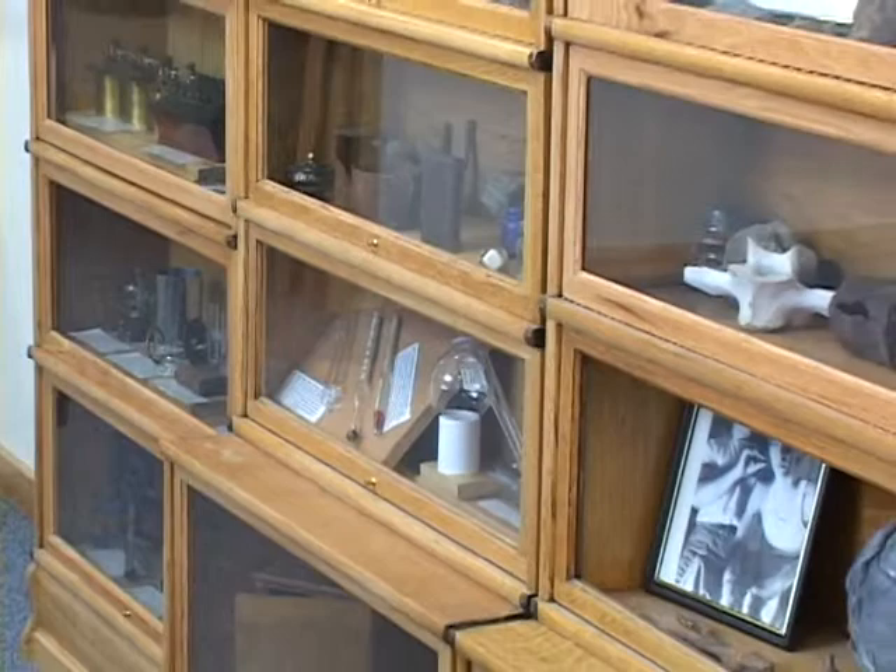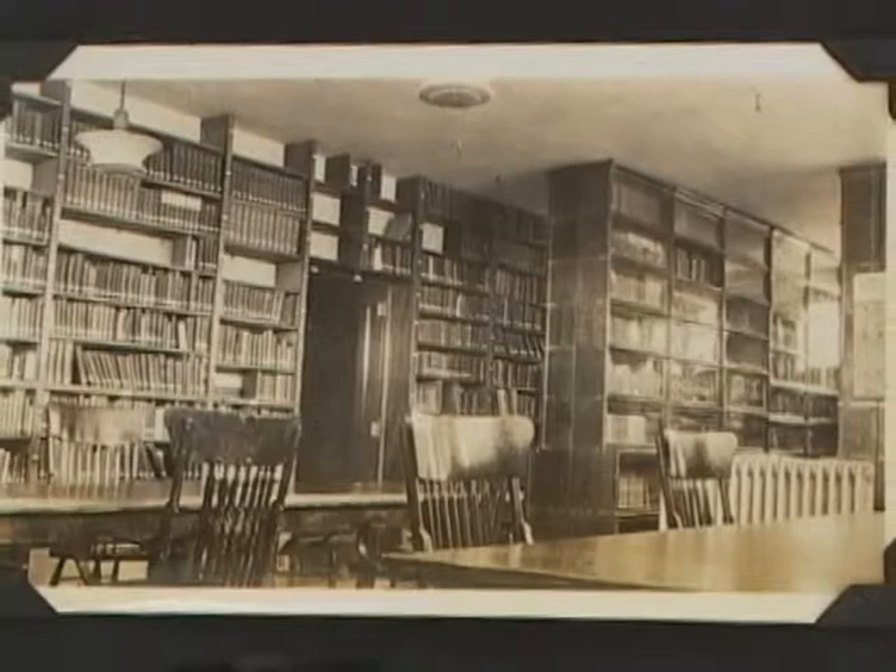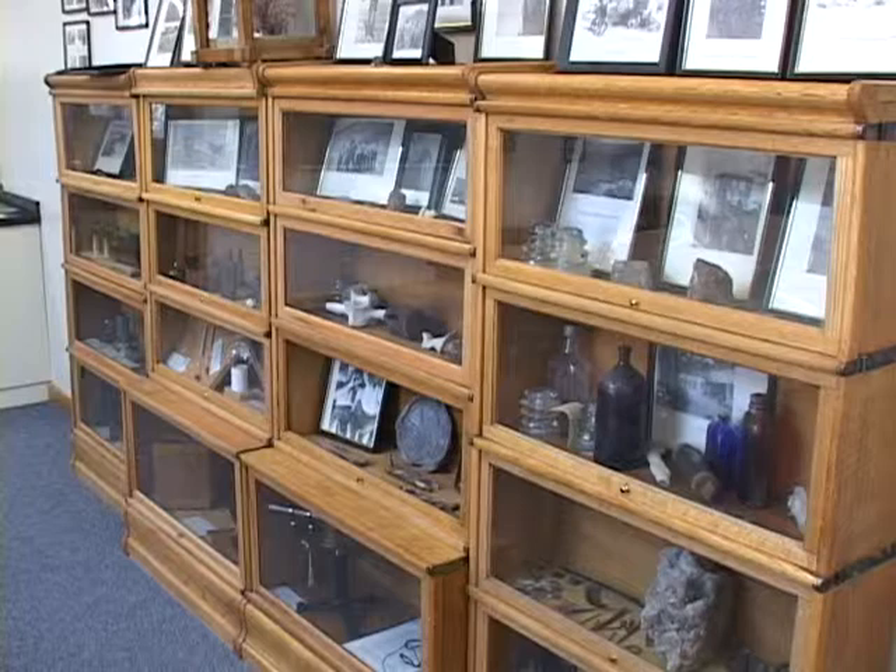The barrister bookcases in here — when the library was first built in 1917, all of the books were encased in these enclosed bookcases. Nobody knew that the desert was dusty, so he had enclosed bookcases for all of the books in the library.